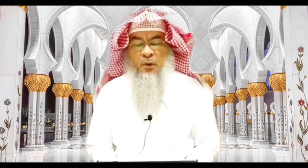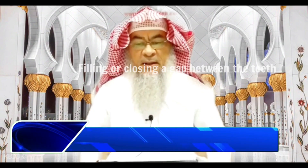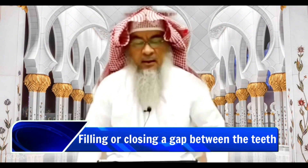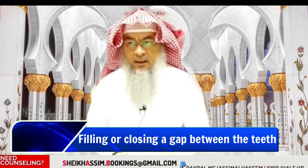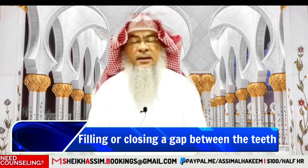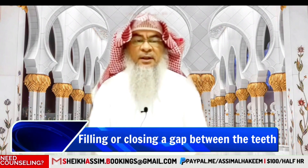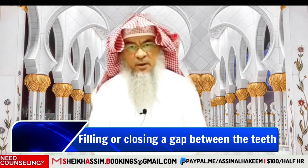The question is whether it is halal to fill the gap between the teeth. We don't have any hadith that restricts it, except the hadith of Ibn Mas'ud, may Allah be pleased with him.